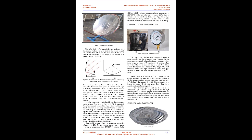Figure 1 shows the Parabolic Solar Collector. The offset design of this parabolic solar collector has a single strong feed support at the bottom. The outline shape is not exactly about 30 degrees when the front face of the dish is vertical. The advantage of this design is that the feed itself does not obstruct the beam. Figures 2A and 2B show the 30-degree offset design and parabolic dish with measurements needed to determine the focal length. If the F/D ratio is low, say 0.25 to 0.35, then the feed will be close to the dish and needs to spread its power at a wide angle to efficiently illuminate the dish.